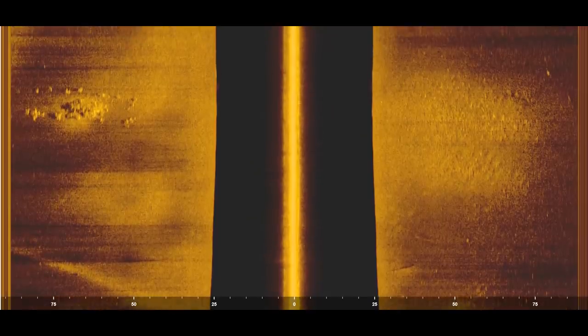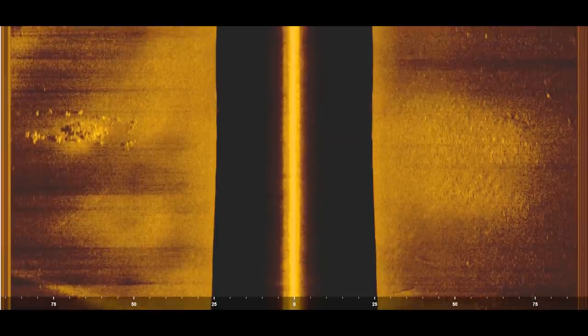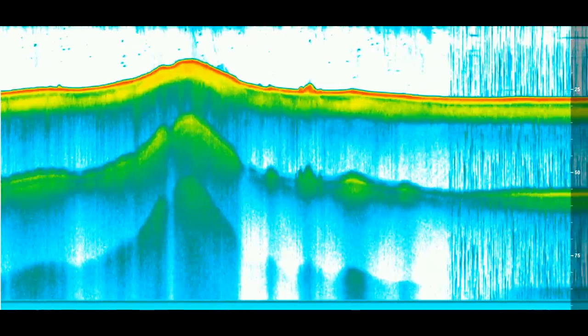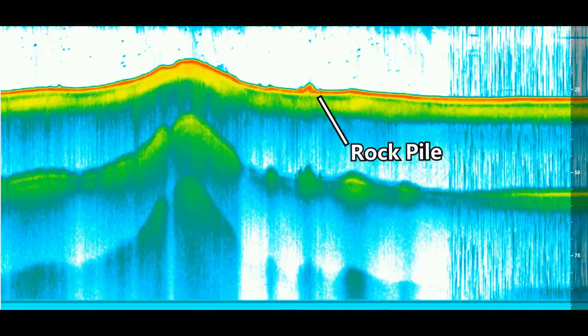Here's an image of this spot using the side scan on my Humminbird. On the left side you can see a nice rock pile, and those white dots on top of that rock pile are those spotted bass I'm catching. Here's the same spot using the 2D sonar. When I graphed over this I couldn't see any bass on the graph — a lot of times when fish get in rock piles they'll get really tight in those rocks and you won't see them off the bottom. So the only way you can actually find those fish is using the side scan.